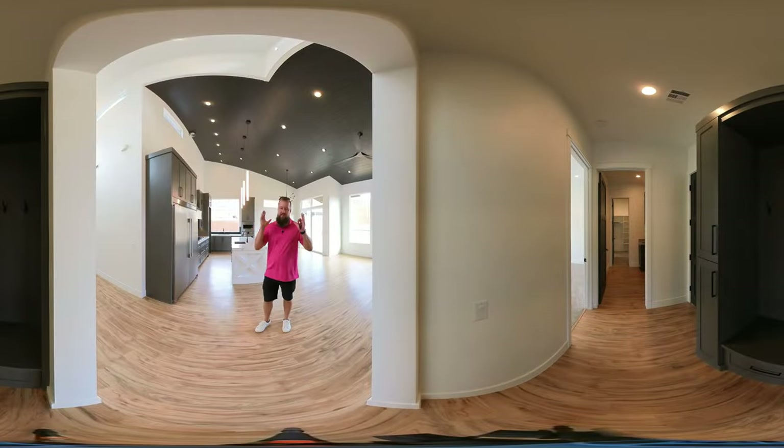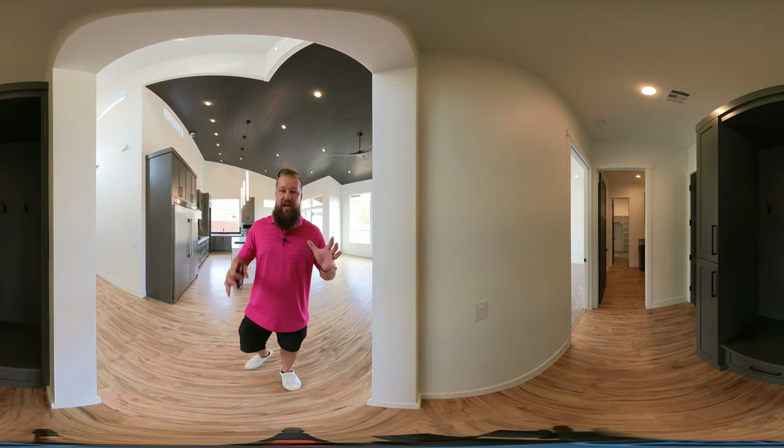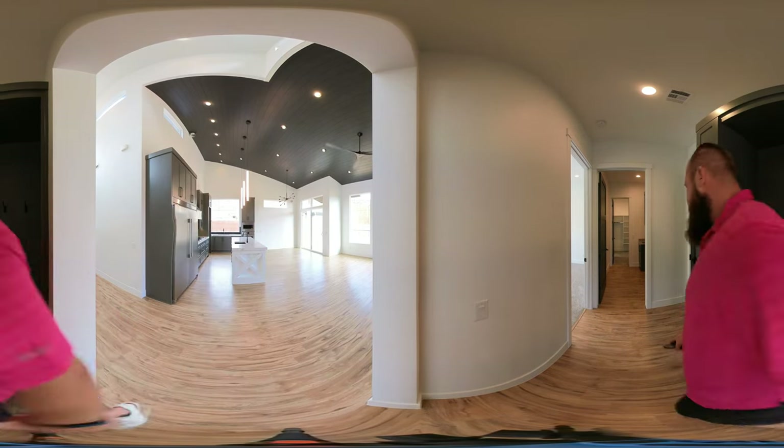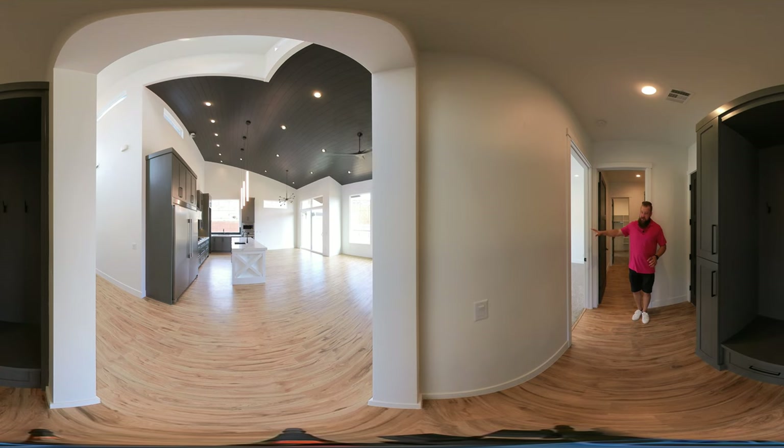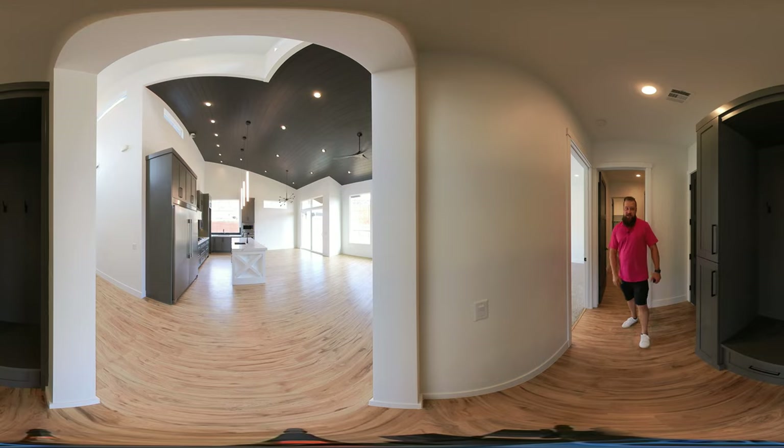This hallway takes you from the main living space into the owner's wing of this home. There are two different ways to enter the primary bedroom or owner's suite: you could enter directly through this door, or through a laundry room that is attached to the master dressing, which is attached to the master bath, which is attached to the primary bedroom.